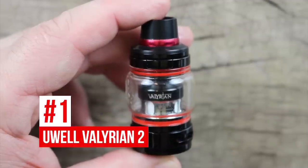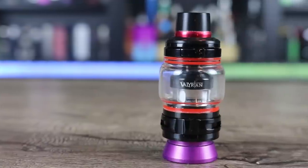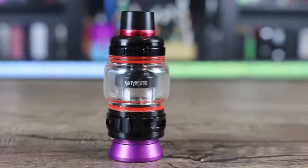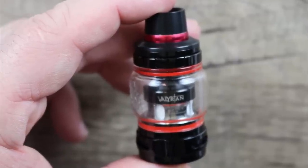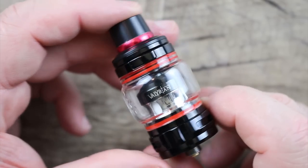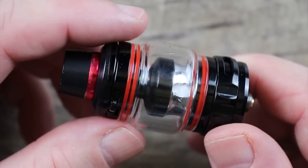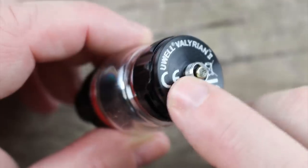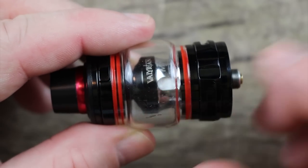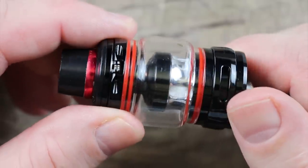At the number one spot we have the Uwell Valerian. Uwell as a company gave me a really hard time this year — they are by far not the easiest company to work with. But I've got to give them their due credit: they had a banner year, and two of their tanks made this list. The Valerian 2 in my opinion is the best sub-ohm tank of the year — great for both flavor and clouds. 29 millimeters in diameter, 6 ml capacity with the bubble glass. Get yourself one and you can thank me later.